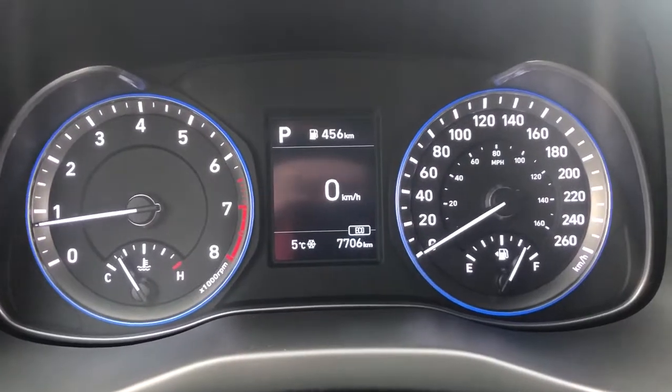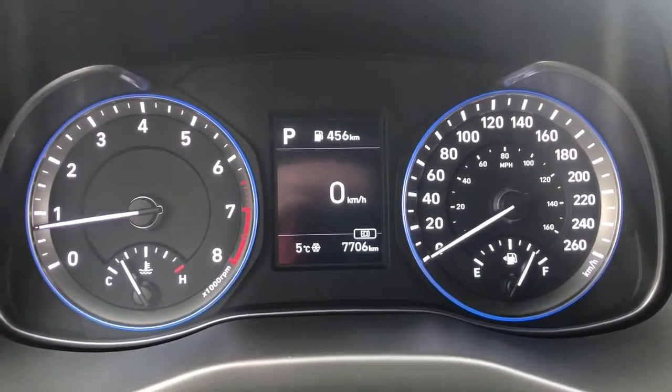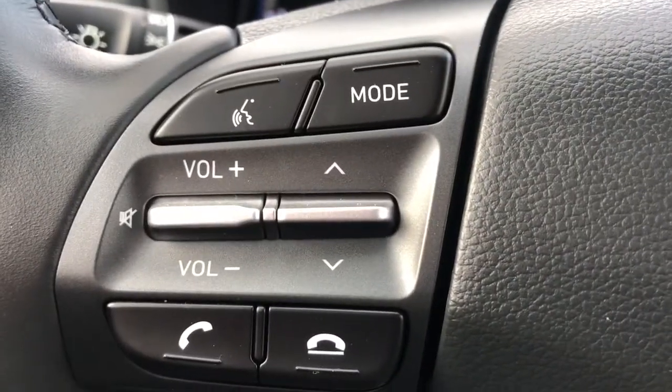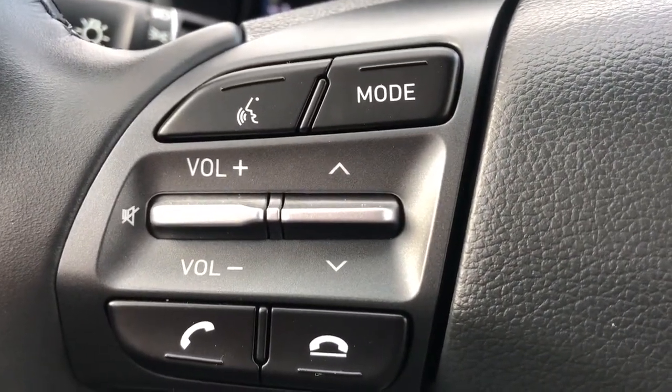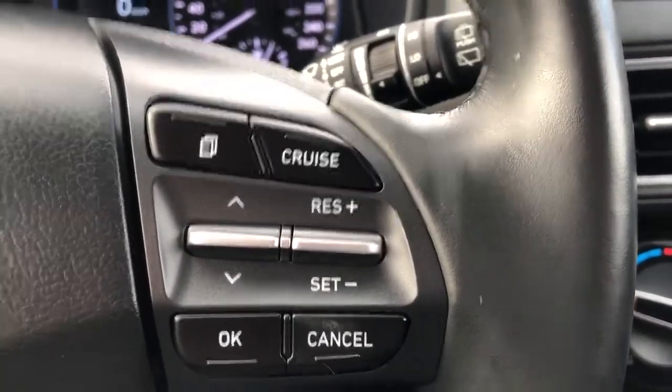Moving to the middle we can see that we have our cluster gauge with digital information system in the center. On the left hand side of the steering wheel we have all of our hands free controls including our volume control for our radio. On the right hand side of the steering wheel we have all of our cruise settings.